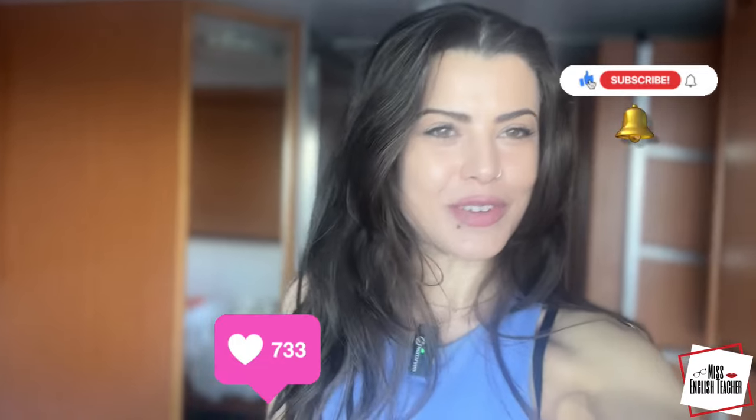You know the drill — hit that like button, subscribe, and hit the notification bell.